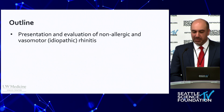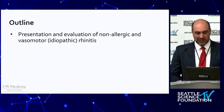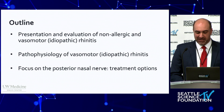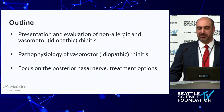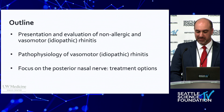We'll begin by reviewing the presentation and the evaluation of non-allergic and vasomotor idiopathic rhinitis. Next, we'll delve into the pathophysiology of vasomotor rhinitis. And finally, the fun part — we'll explore the various treatment options available for patients with medically refractory and bothersome symptoms.